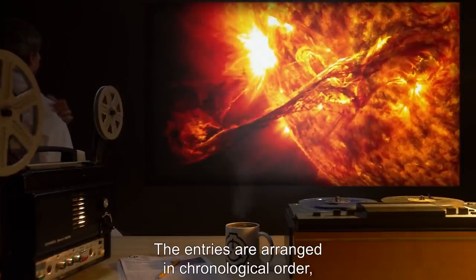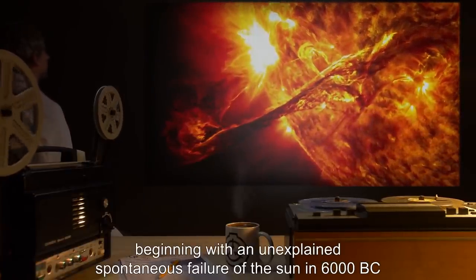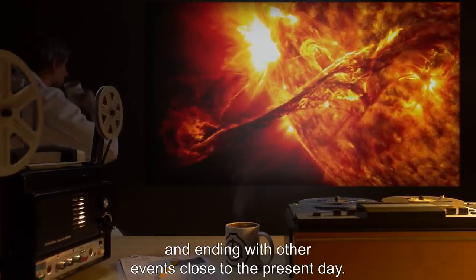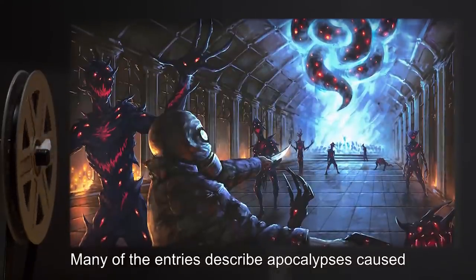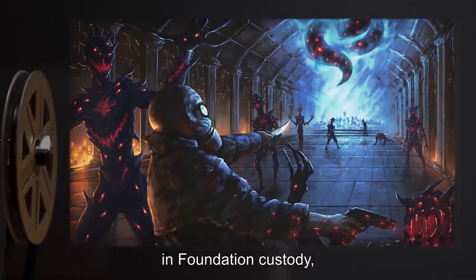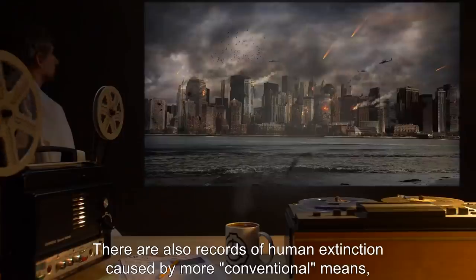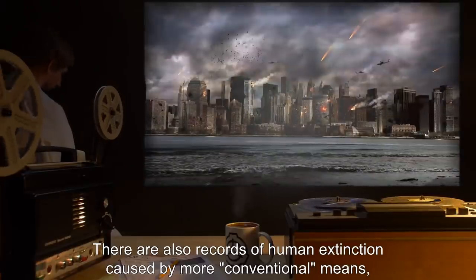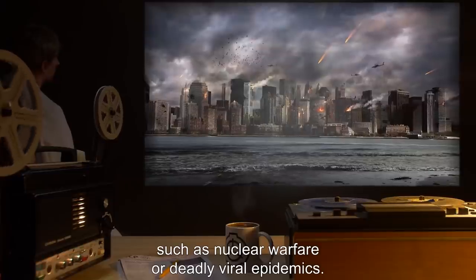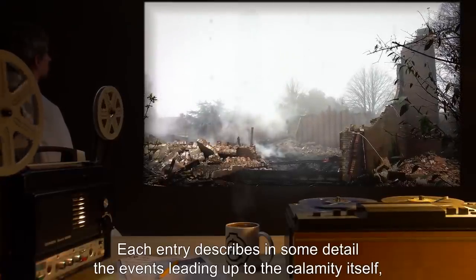The entries are arranged in chronological order, beginning with an unexplained spontaneous failure of the sun in 6000 BC and ending with events close to the present day. Many entries describe apocalypses caused or facilitated by objects that are or were in Foundation custody or are of a paranormal nature. There are also records of human extinction caused by more conventional means such as nuclear warfare or deadly viral epidemics.